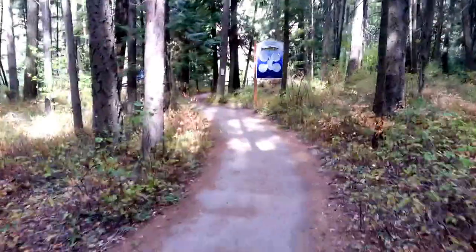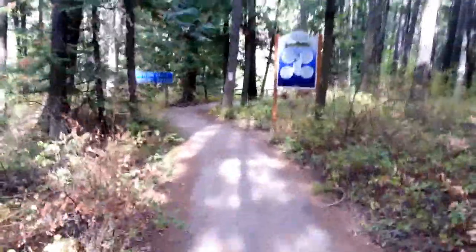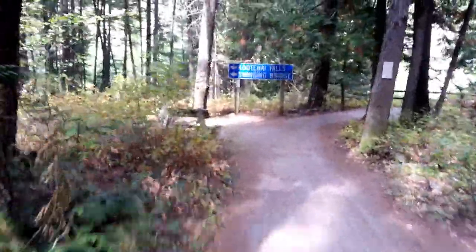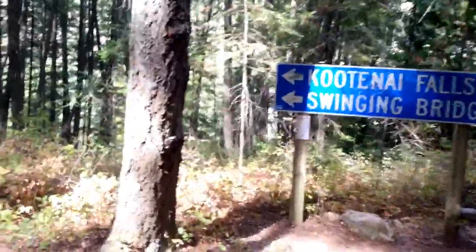I'm walking the path down to the Kootenai River — this is Kootenai Falls and the swinging bridge. Looks like they're both to the left, so it's just a quarter of a mile to half a mile to get down there. Seems like a pretty simple trail. I was just driving along the highway and saw the historic landmark sign for the swinging bridge. I met some people at the last national forest I was at and they told me about this bridge, so it's definitely well known.